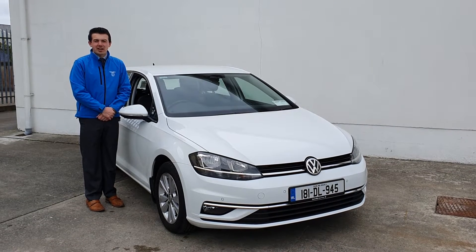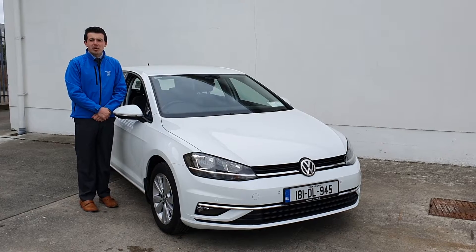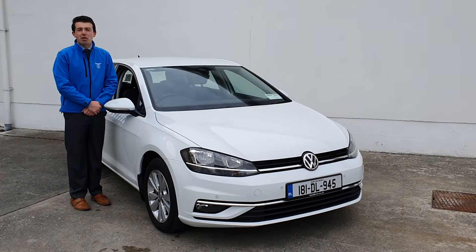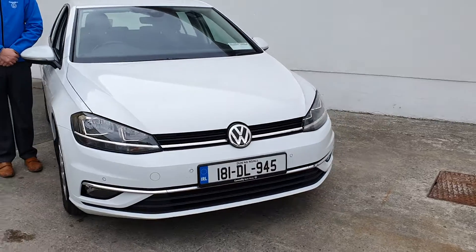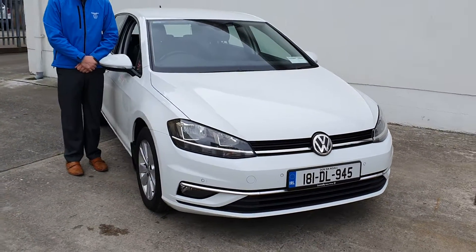Welcome to Connelly Volkswagen Letterkenny. Here we have this 181 Golf Comfort Line 1.6 TDI with only 49,000 km. This car has recently been traded in by a local, loyal customer who bought it from us.